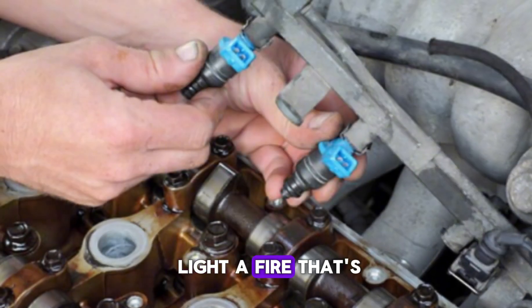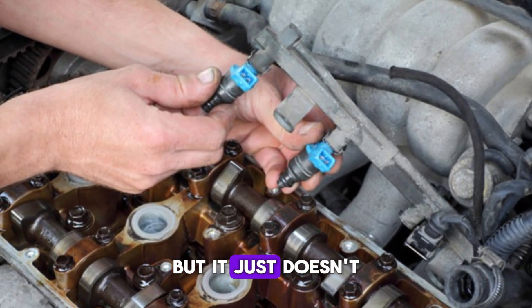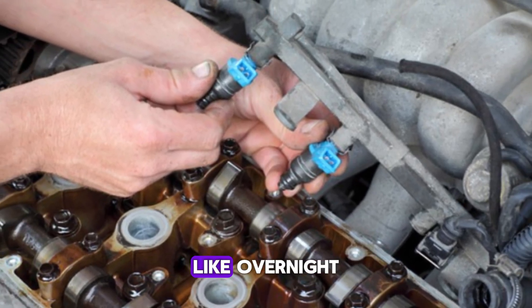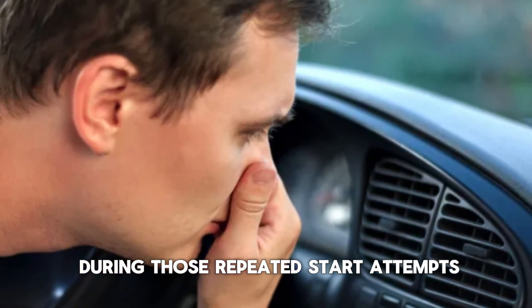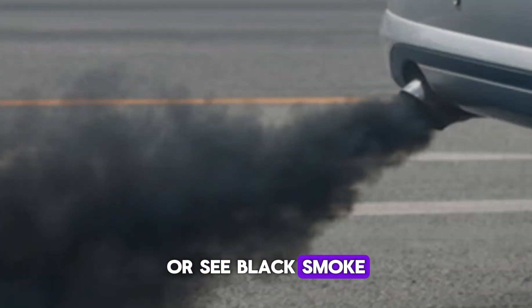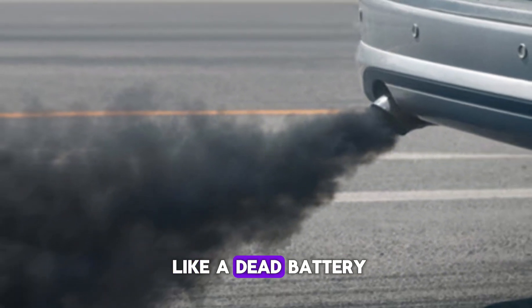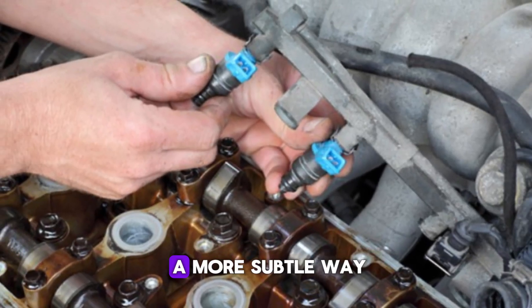It's like trying to light a fire that's been soaked in gasoline — it sounds like it should work, but it just doesn't. This is especially noticeable after the car has been sitting for a while, like overnight. You might smell fuel during those repeated start attempts, or see black smoke once it finally starts. While this can feel like a dead battery or bad starter, fuel injector leaks can cause similar symptoms in a more subtle way.